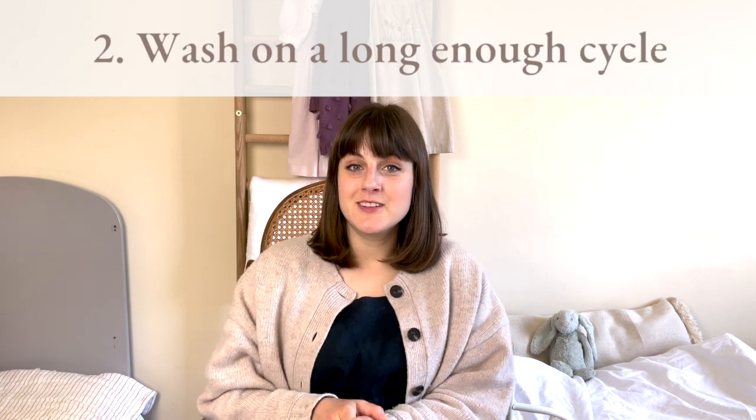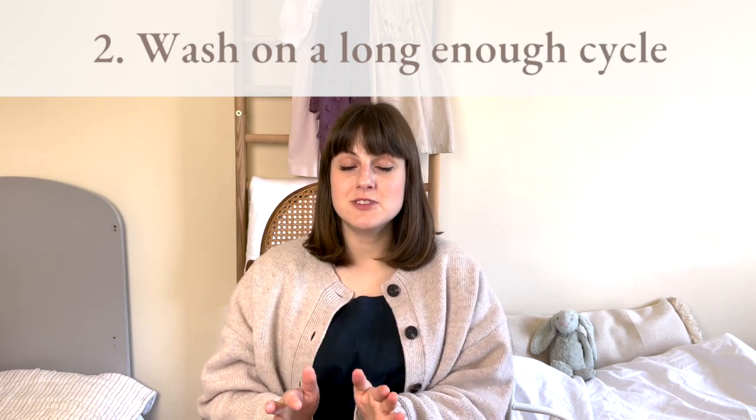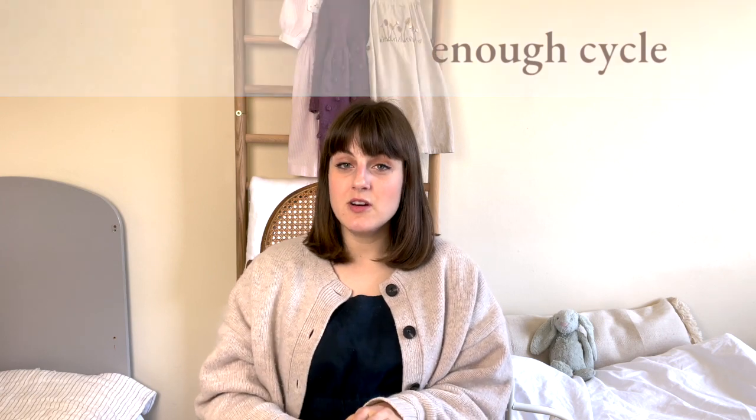Usually what's recommended for cloth nappies is that we do a short cycle or a rinse cycle first just to get the worst off — you can use a small amount of detergent or no detergent at all in that step — but then after that initial short wash it's really important to do the longest cycle that your machine can manage, and ideally over three hours. It's worth looking up in the manual of your washing machine which cycle lasts the longest, because I wouldn't necessarily assume that the labeling on the machine is helpful in this particular scenario.